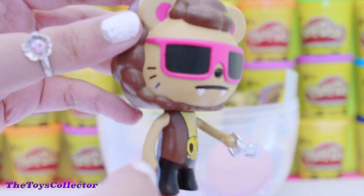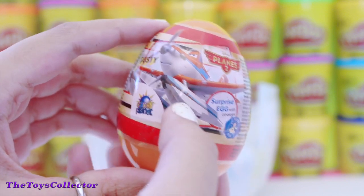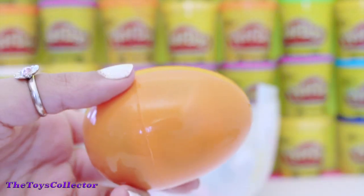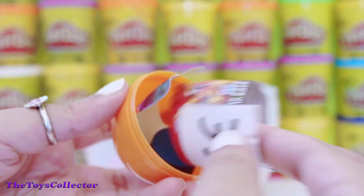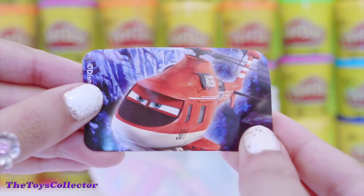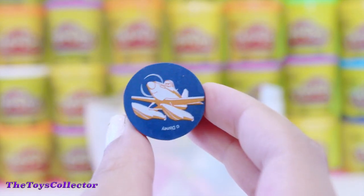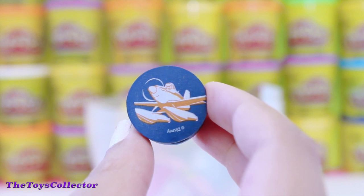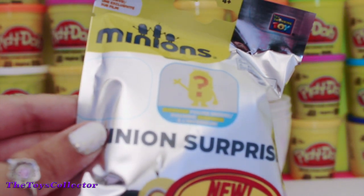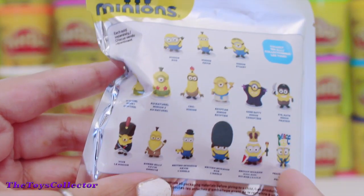Super adorable! Next is the Disney Planes Surprise Egg, and there's Dusty. We got a Disney Planes sticker — super cool! And we got a super cute eraser. Next up we have this Minions Blind Bag, and these include a surprise figure. Here are the Minions that you can collect.